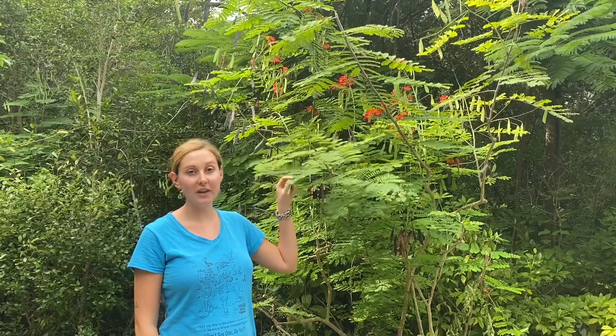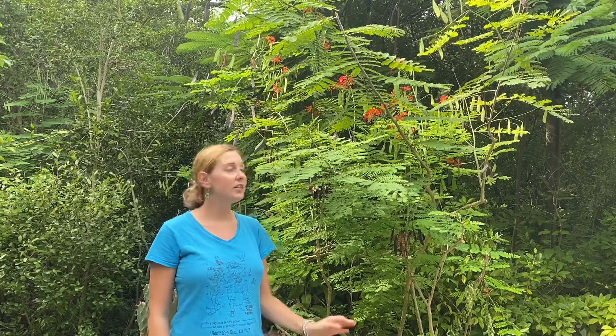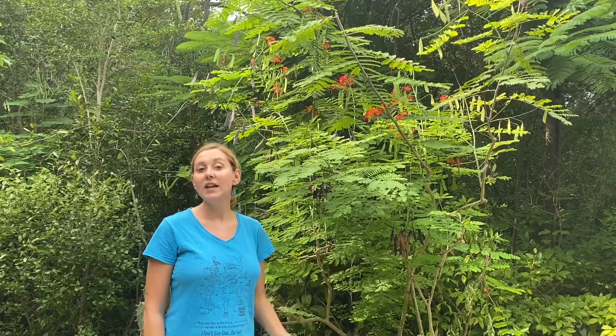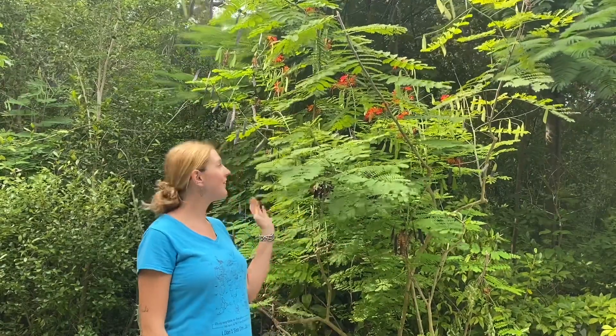The dwarf Poinciana, which is behind me, is a slightly smaller version. Now neither Poinciana species are native to Key West. The dwarf Poinciana is native to Mexico and it's actually the official flower of Barbados. The reason this species can grow so well here in the Keys is because it cannot tolerate frost at all, and here at the Key West Tropical Forest and Botanical Garden we are the only frost-free botanical garden in the continental United States. So we're lucky enough to have this species to admire, and there are always great pollinators around.